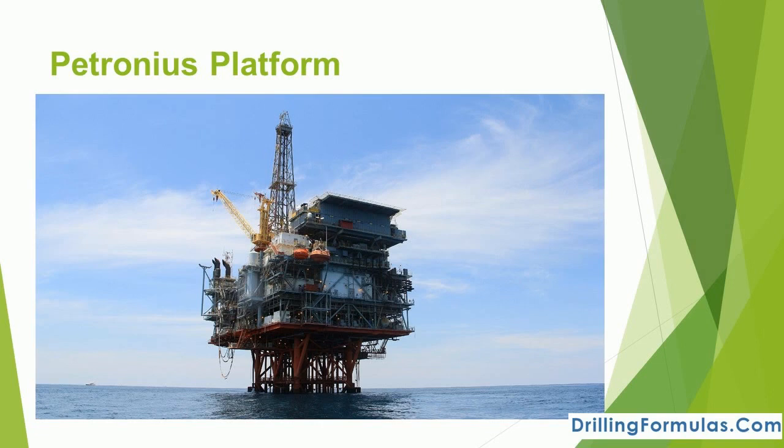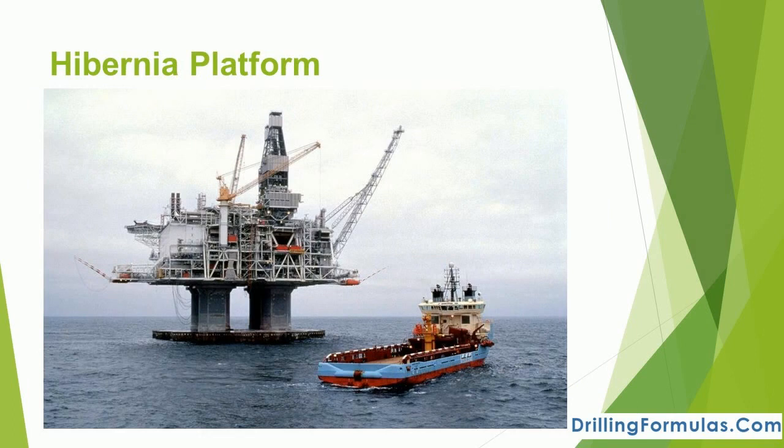The compliant tower design is more flexible than conventional land structures. The production platform Hibernia is the world's largest oil platform by weight, consisting of a 37,000-ton integrated topsides facility mounted on a 600,000-ton gravity base structure. The platform was towed to its final site and 450,000 tons of solid ballast were added to secure it in place. Inside the gravity base structure are storage tanks for 1.2 million barrels of crude oil.